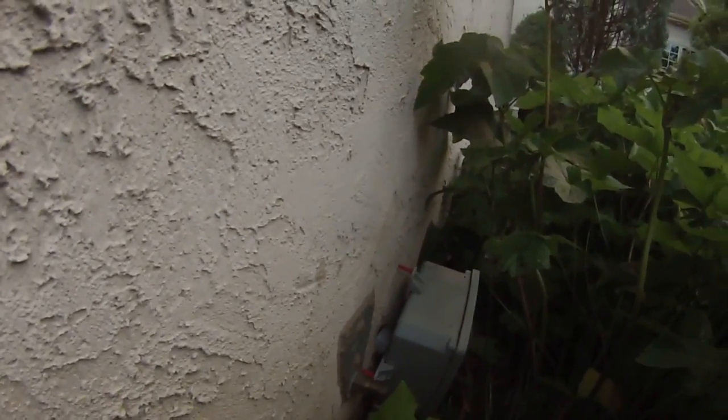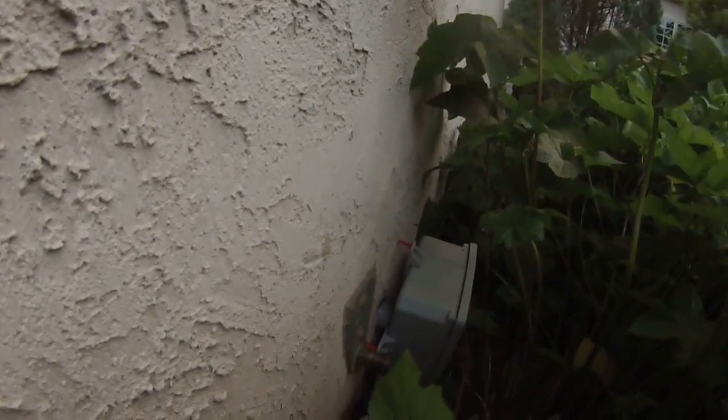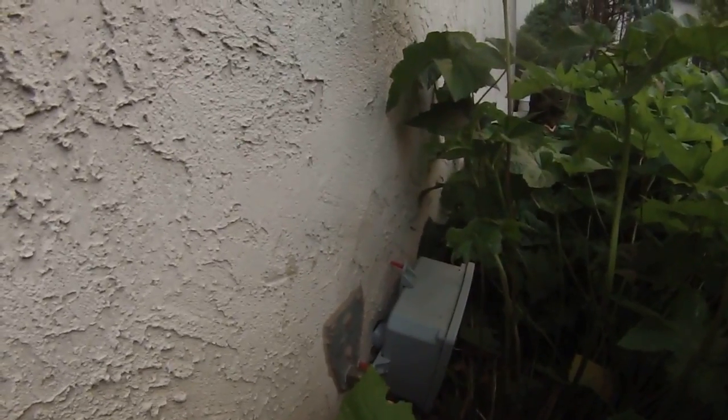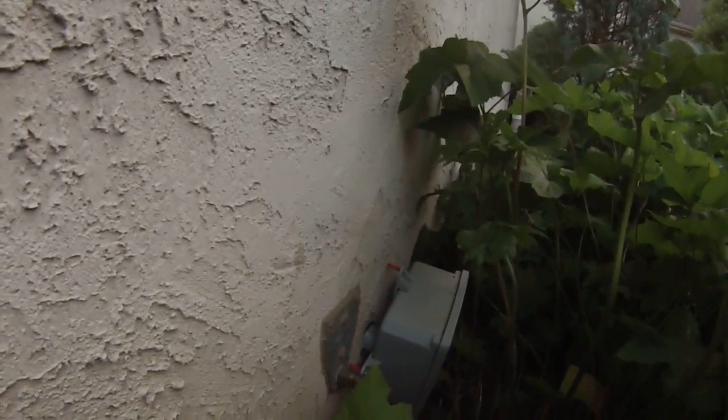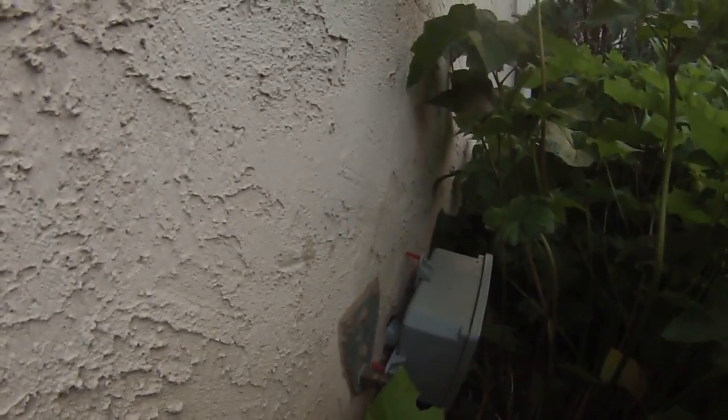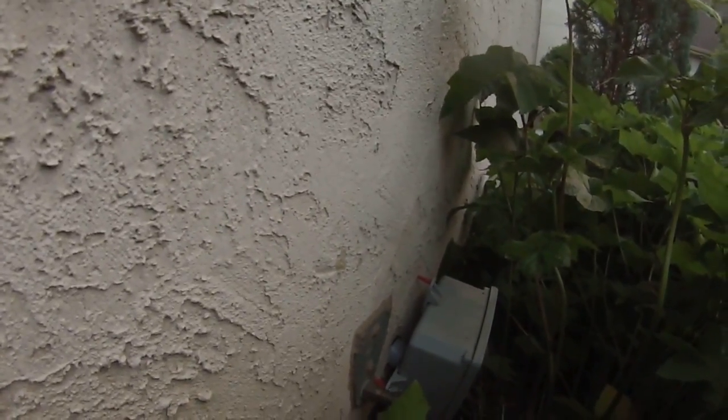It's 8:30 p.m., June the 30th. Got a yellow jackets nest here — it's actually German yellow jackets going in at the air conditioning power box. There's a nest under the insulation in the basement, so more basement yellow jackets. Pretty busy nest. I don't know how many are in there, but there's some flying around the light in the basement and they're not too happy. One of them almost stung me on the forehead when I was down there.